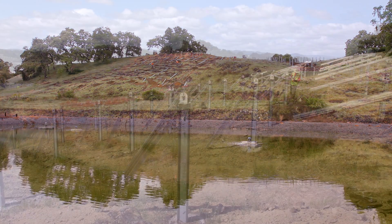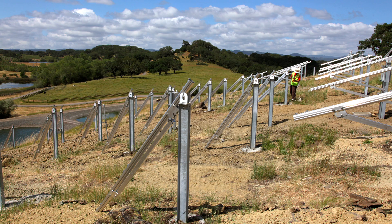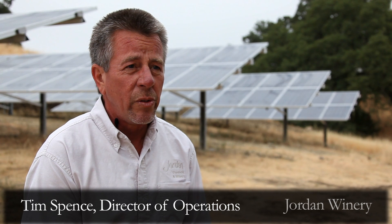Jordan started looking into solar at least 10 years ago and looked at our efficiency and all our energy use, and decided how to control that first and maybe get it down to the lowest point possible before we got the solar.